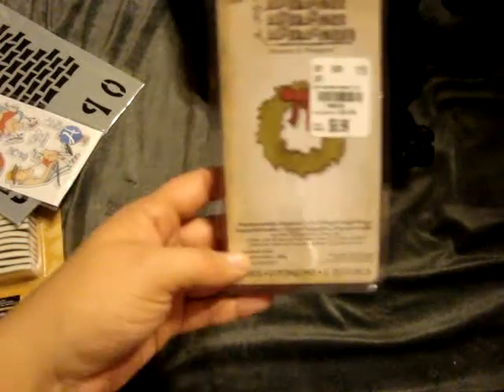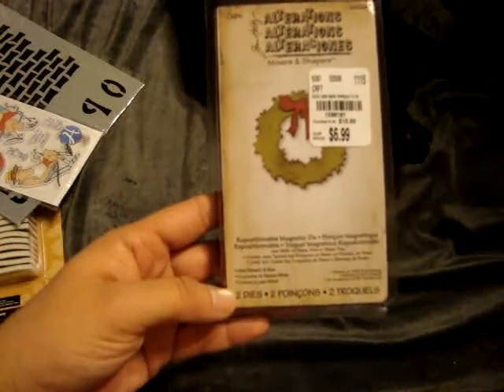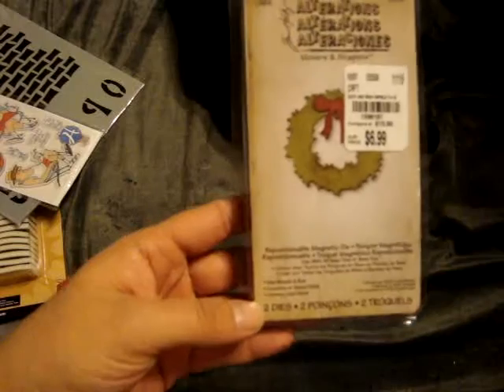And then I went by Tuesday Morning on Thursday on my lunch because I had some extra time. I found this Tim Holtz Movers and Shapers Mini Wreath and Bow die — this was $6.99.